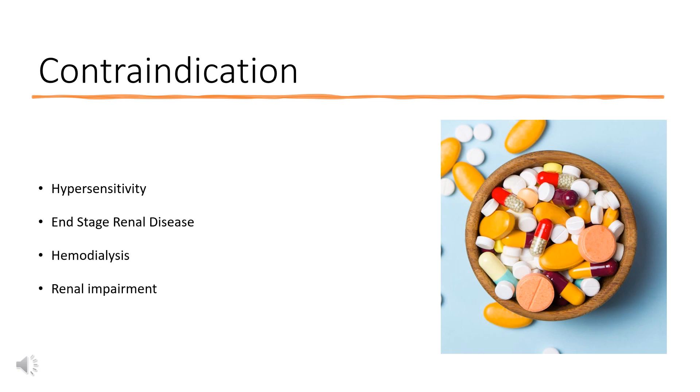Contraindications include hypersensitivity to the drug, class, or component; end-stage renal disease; hemodialysis; renal impairment in patients aged 6 months to 11 years. Use with caution in cases of renal impairment, CNS depressant use, alcohol use, prostatic hypertrophy, and spinal cord injury.